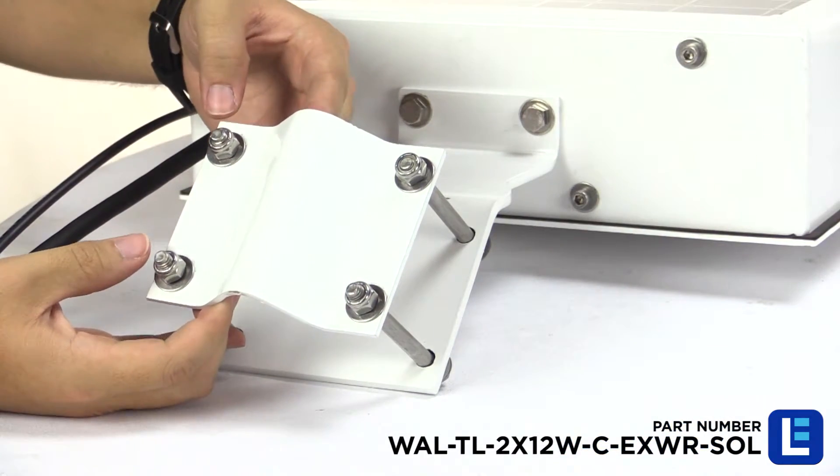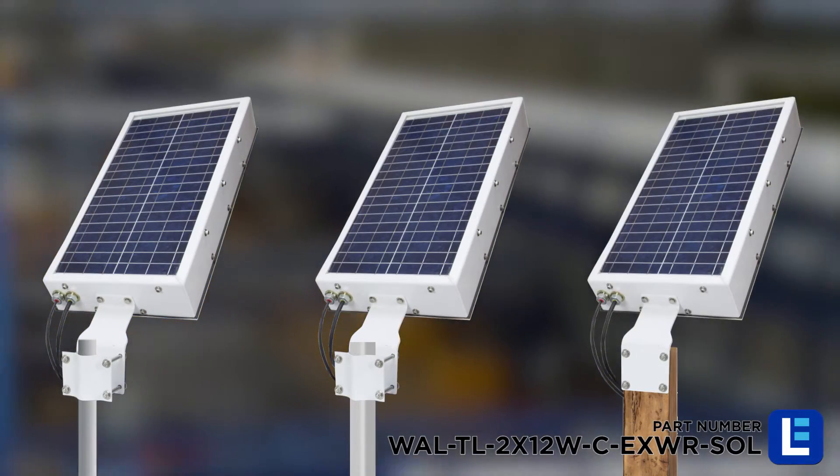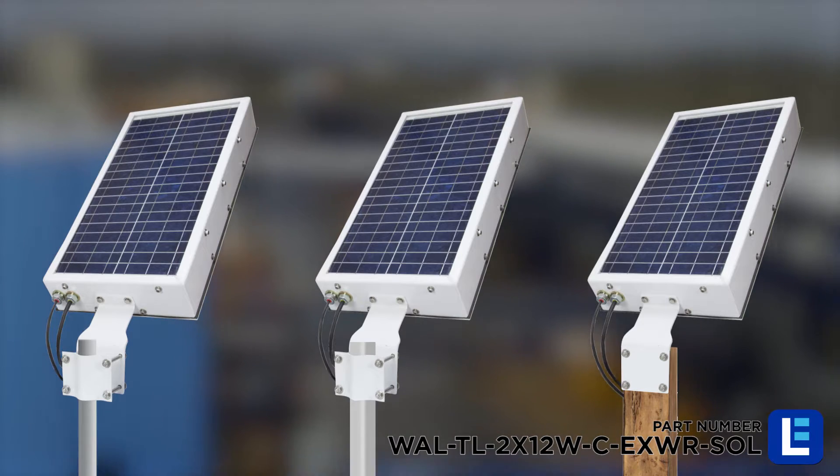Mounting is provided by a heavy-gauge aluminum base designed for round or square pole mounting, or bolting to walls and flat surfaces for permanent and secure attachment.